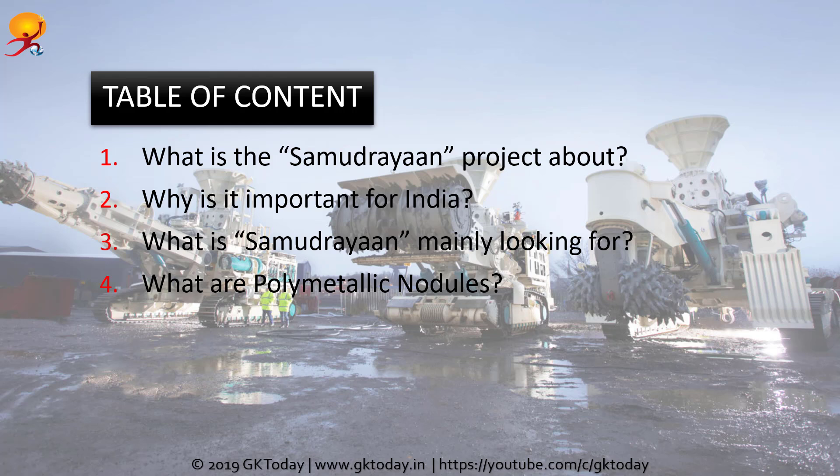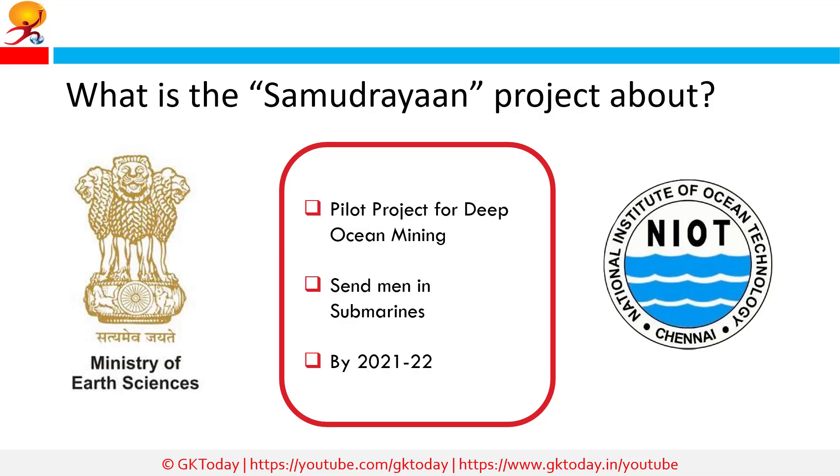Today we are going to discuss: one, what is the Samudrayaan project about; two, why is it important for India; three, what is Samudrayaan mainly looking for; and four, what are polymetallic nodules. The Samudrayaan project is a pilot project of the Ministry of Earth Sciences for deep ocean mining of rare minerals. It proposes to send men into the deep sea in a submersible vehicle for ocean studies, expected to become a reality by 2021-22, undertaken by the National Institute of Ocean Technology.